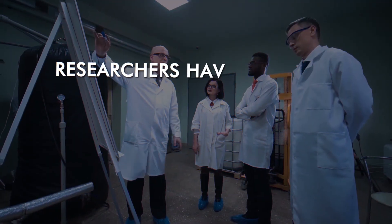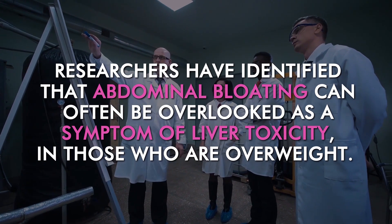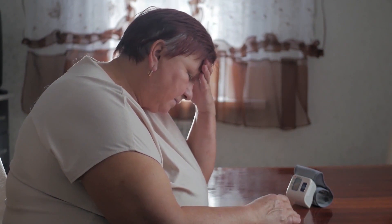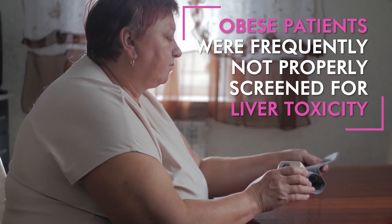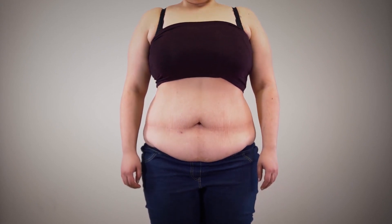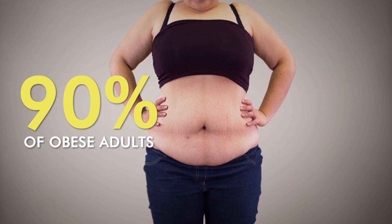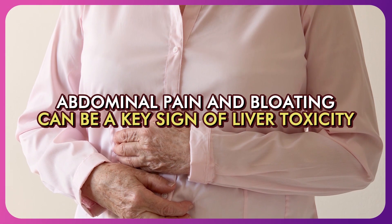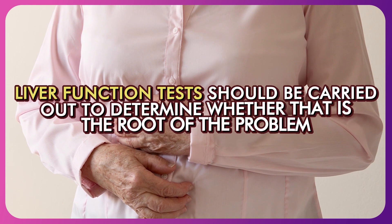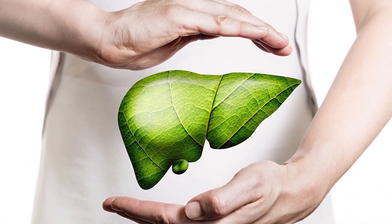Unfortunately, researchers have identified that abdominal bloating can often be overlooked as a symptom of liver toxicity in those who are overweight. This is particularly the case for men and women who are obese. One study found that obese patients were frequently not properly screened for liver toxicity — the bloating they experienced was often mistaken for fat in the abdomen. This is despite research showing that up to 90% of obese adults have an excess of toxins in their liver. No matter someone's weight, abdominal pain and bloating can be a key sign of liver toxicity, and liver function tests should be carried out to determine whether that is the root of the problem.